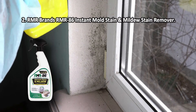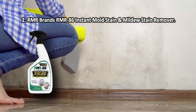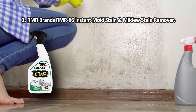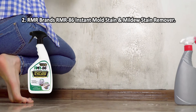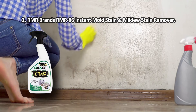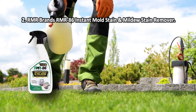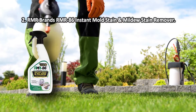At number 2: RMR Brands' RMR86 Instant Mold Stain and Mildew Stain Remover. The spray is easy to apply, owing to the reliable trigger on the sprayer nozzle. The formula starts dissolving the stains in under 15 seconds, so you won't be wasting any time. The RMR86 is suitable for indoor and outdoor use, and can be used on various surfaces from wood, metal, and copper to aluminum and ceramics, making it a good middle-ground solution for mildew removal. It does leave behind a noticeable smell of chemicals for a few days after application.